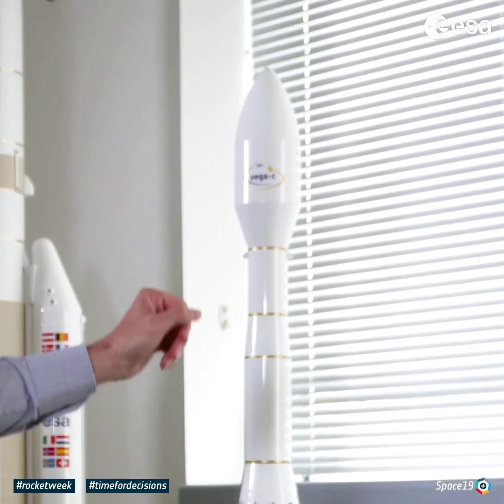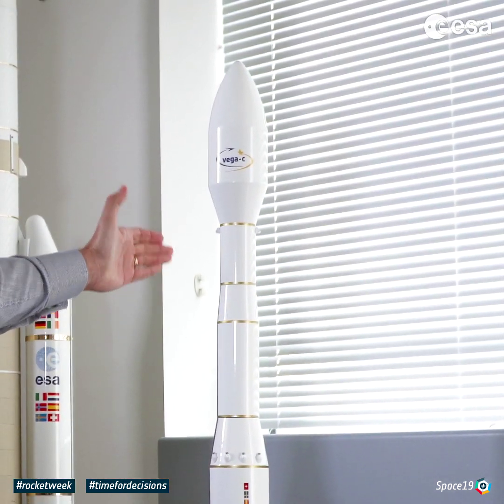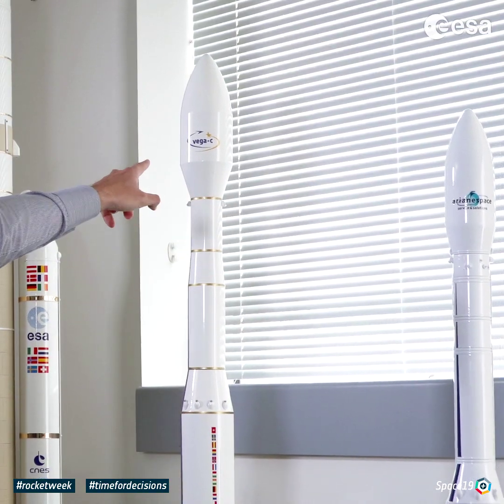Coming back to these efficient launchers, we have some upper stages, and a very important point is the volume under the fairing. We have a much bigger fairing on Vega-C. It is also a fairing produced in two parts only, which is an enhancement in terms of production logic, but the customer cares about the volume under the fairing, the delivery into orbit, how precise you can deliver your satellite or satellites, and of course what is the cost. The third key aspect is that we drastically reduce the cost per kilogram with Vega-C.